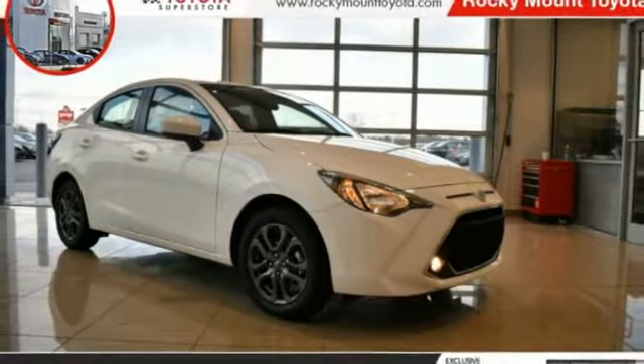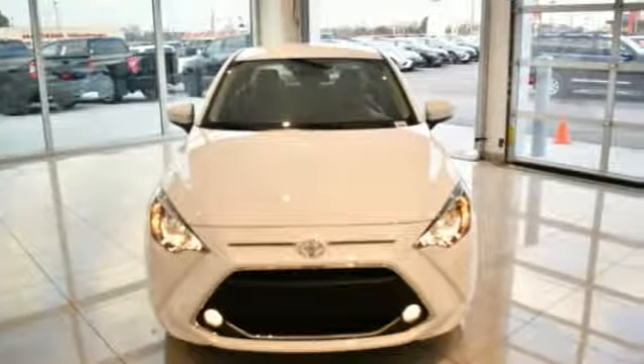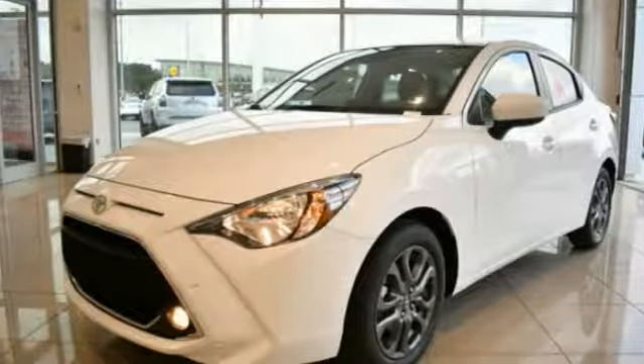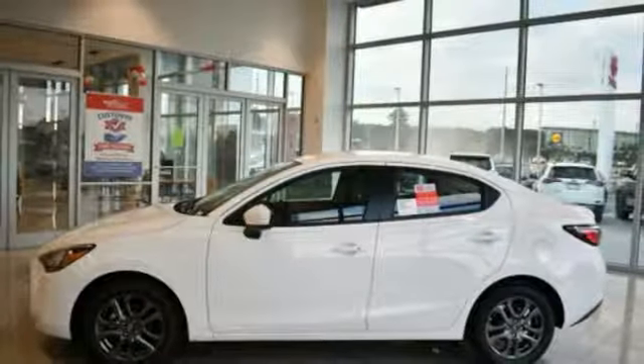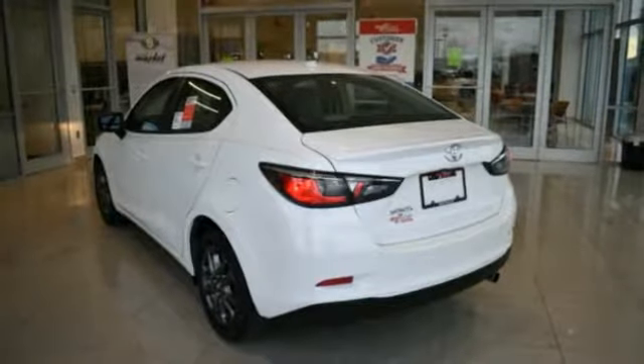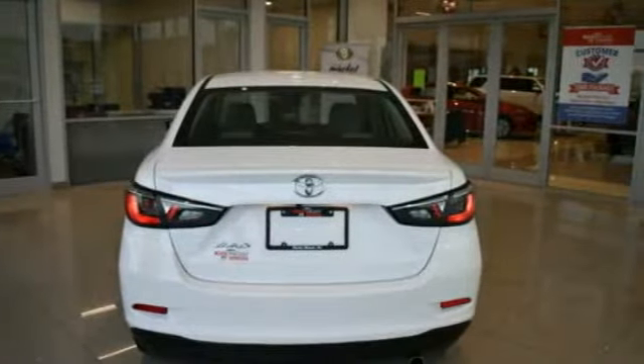We are pleased to show you the 2019 Yaris. Whether you're interested in the 5-door or 3-door model, the Yaris offers a sleek design, plenty of interior space, and standard side and side curtain airbags, as well as vehicle stability control.